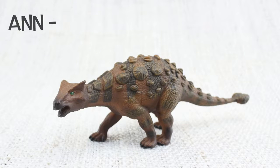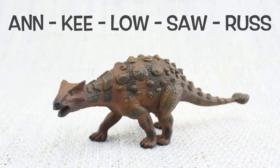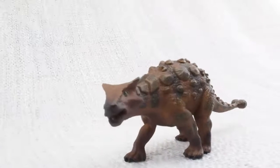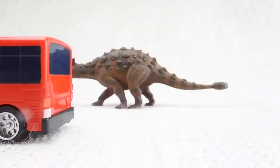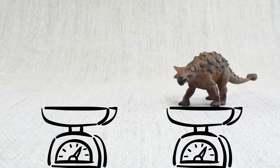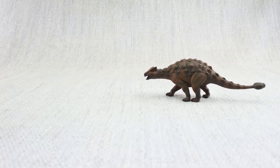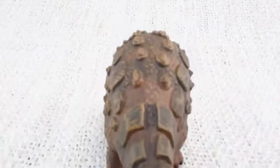How do you say that again? Ankylosaurus! How big was an Ankylosaurus? It was as long as a bus and as heavy as two hippos! It was like a tank — big and strong and covered in armoured scales.